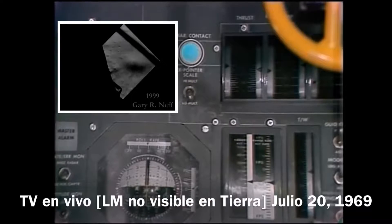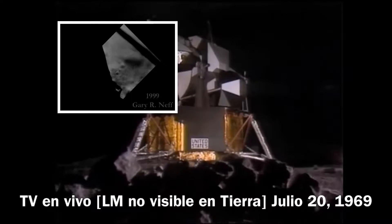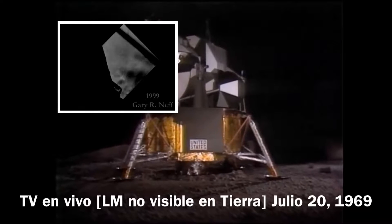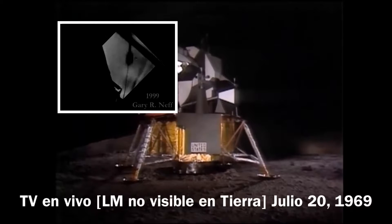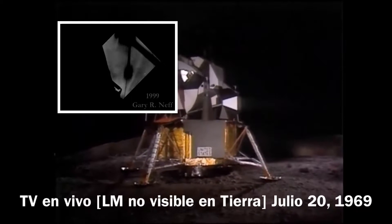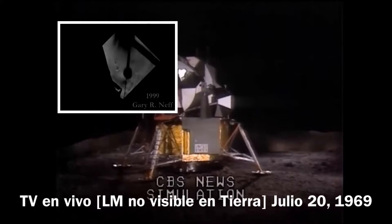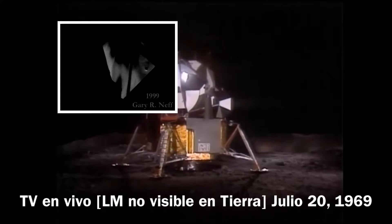Lights on. 6, down 2 and a half, forward, forward — good. 40 feet, down 2 and a half. Picking up some dust. 30 feet, 2 and a half down. 4 forward, 4 forward — drifting to the right a little. Down a half. 30 seconds. Forward a half. Contact light.